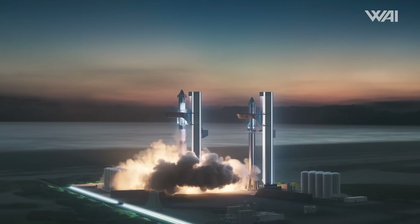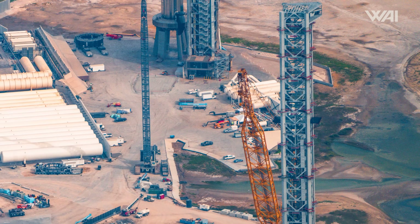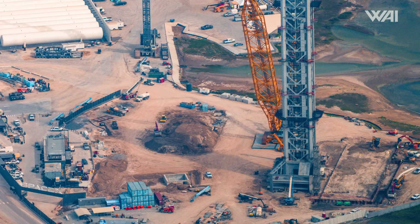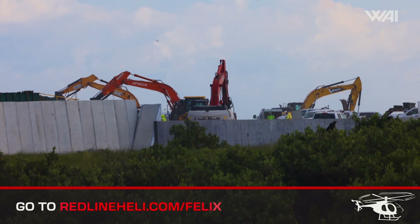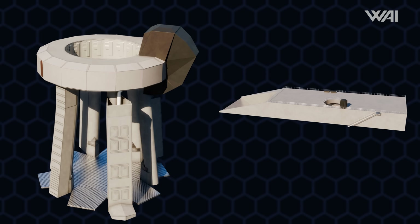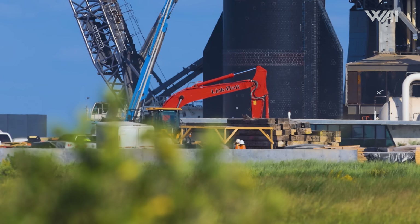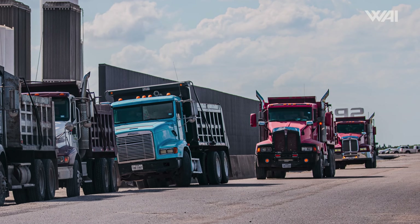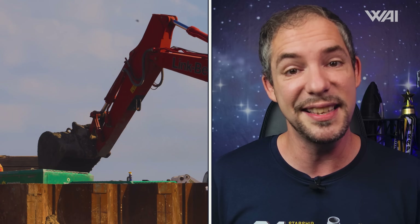All of this data can also be used to improve the other launch pads SpaceX is building for the Starship program. With them ramping up production with the goal of being able to launch multiple times a day, one launch pad isn't going to be enough for much longer. That is why they are focusing so much time and energy on their new launch pad B. Thanks to a recent flyover, we can see that SpaceX has begun excavating the ground below it. Unlike the previous pad, this one will be equipped with a flame diverter to prevent excessive damage to the pad or vehicle during the early stages of a launch.